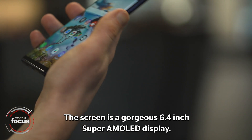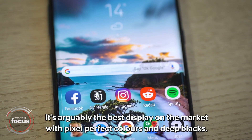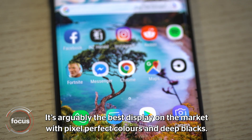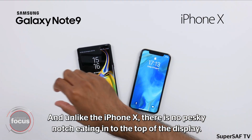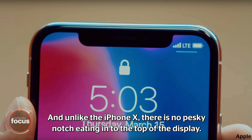The screen is a gorgeous 6.4-inch Super AMOLED display. It's arguably the best display on the market with pixel-perfect colors and deep blacks. And unlike the iPhone X, there is no pesky notch eating into the top of the display.